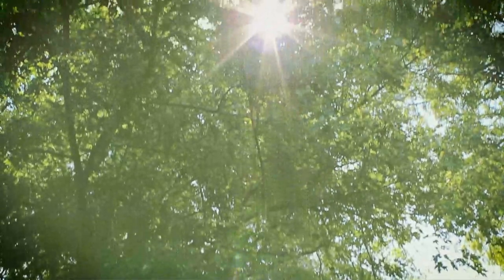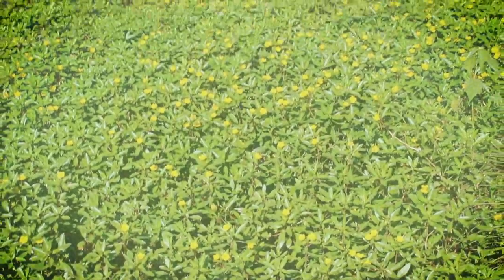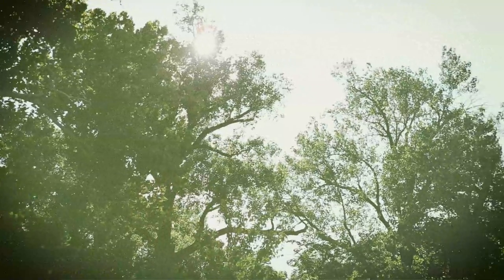When looking for an abundant, clean, renewable energy source, photosynthesis is a great place to start. Before we can harness the power of the sun, we first need to study it.